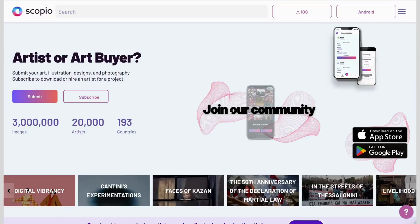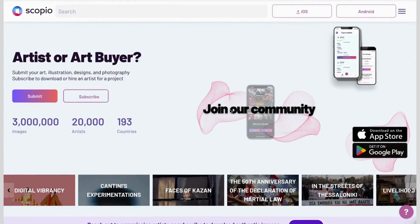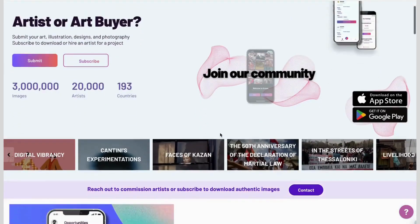Welcome to Scopio's incredible library of millions of images from over 190 countries, where people from all over the world submit and sell their images so that incredible talent like you can find it and use it in new ways — for websites, social media, PowerPoints, NFT experiments, and more.